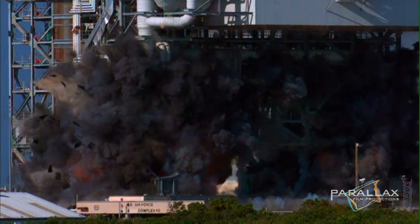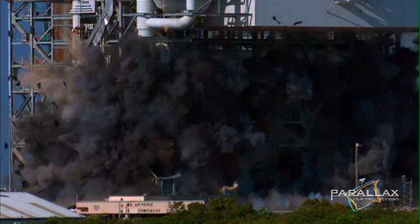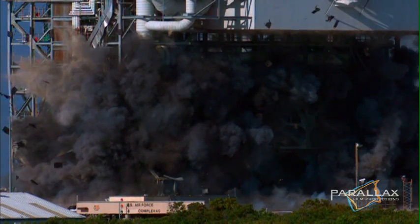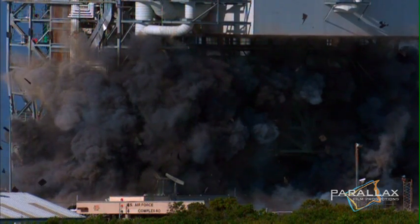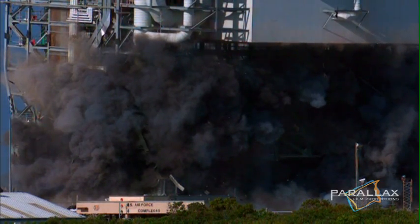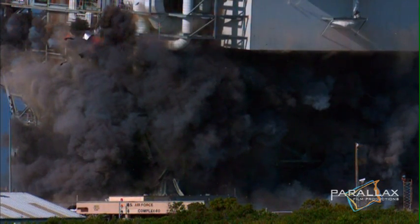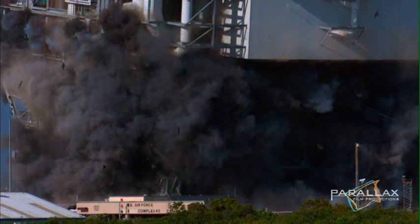A shower of black rubber spins outward. These are the fragments of the conveyor belting that held back the shaped charge's debris. MST-40 begins to roll forward. The explosive charge continues to move up the cord. It reaches the shaped charges on the seventh level. The upper floors are sheared clean off, accelerating the tower's forward motion.